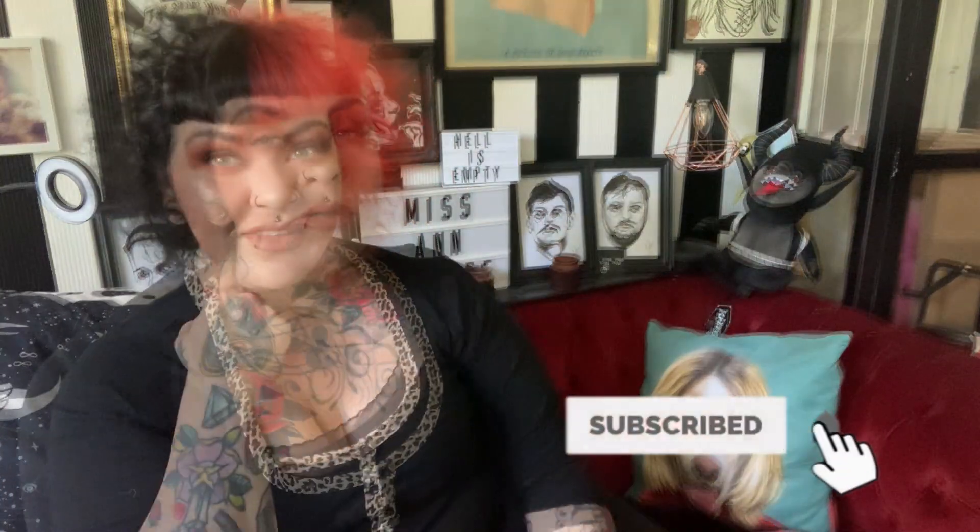Hello, people of the internet, and welcome or welcome back to my weird little corner of YouTube. On my channel we talk about things and stuff — things and stuff may include clothes, hair, makeup, tattoos, cats, serial killers, horror films, vlogs, and DIY projects. So if you like the sound of that, maybe consider sticking around.